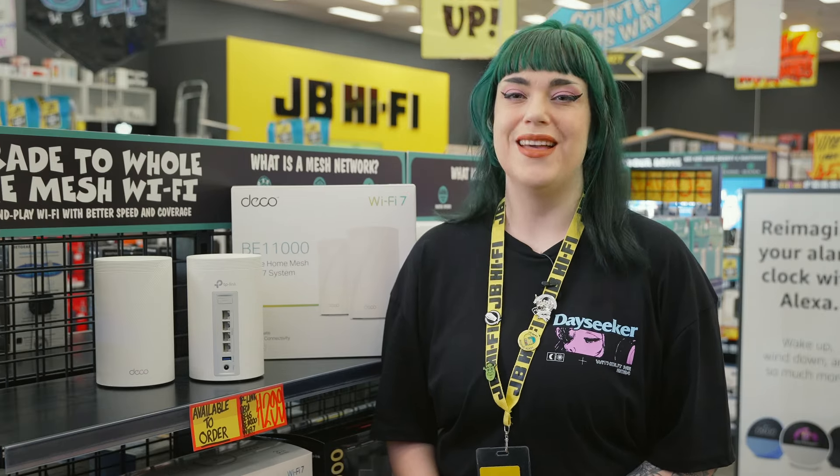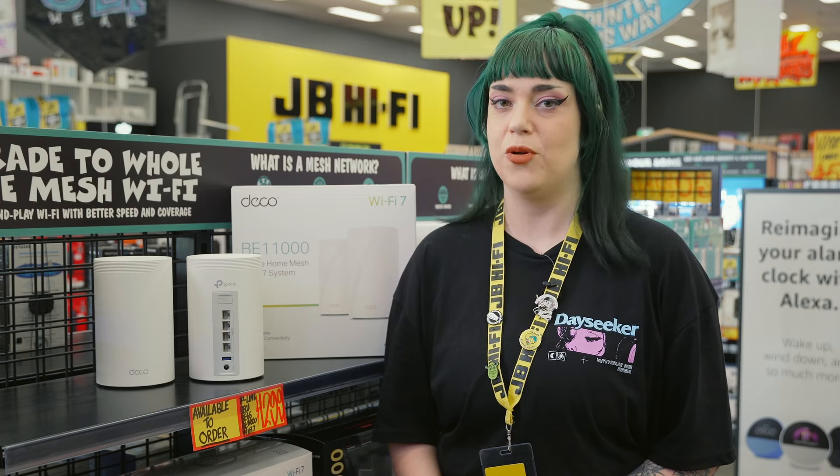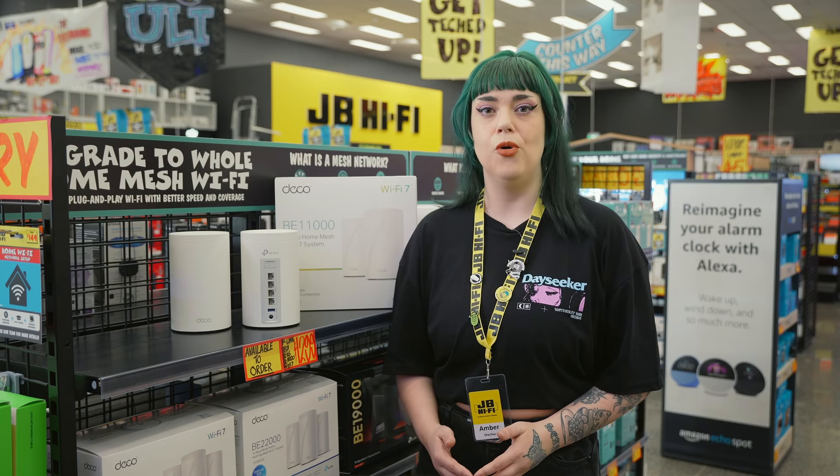Now let's talk about safety. With Home Shield, all your devices are protected — it scans for threats, blocks them before they can do any damage, and keeps the kids safe online with advanced parental controls. You can even track their location and set safe zones with Kid Shield, ensuring peace of mind whether you're at home or away.